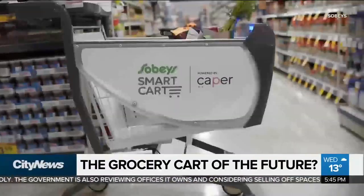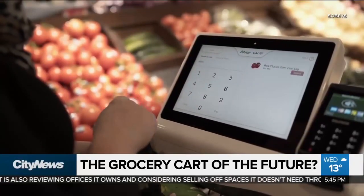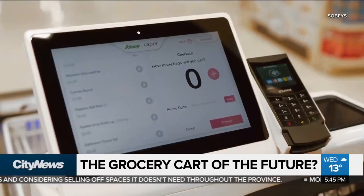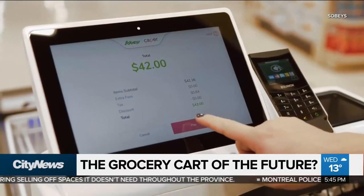Think of it as a self-checkout on wheels, allowing you to skip the line. The Smart Cart, a first of its kind in Canada, has a built-in scanner and computer which keeps track of everything you put in it.